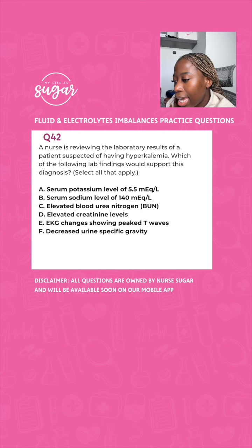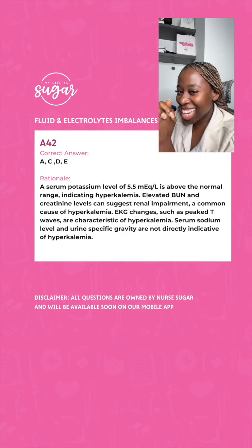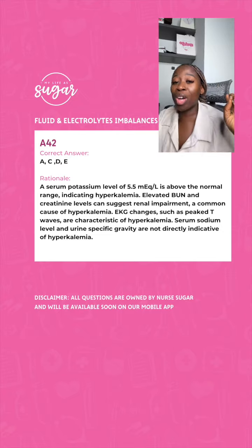A serum potassium level of 5.5 — obviously elevated. A sodium level of 140 — is this normal or abnormal? Elevated BUN relates to kidney function. Would you expect that with hyperkalemia? And elevated creatinine levels — yes. So your correct lab findings supporting hyperkalemia include elevated potassium, elevated BUN, and elevated creatinine.